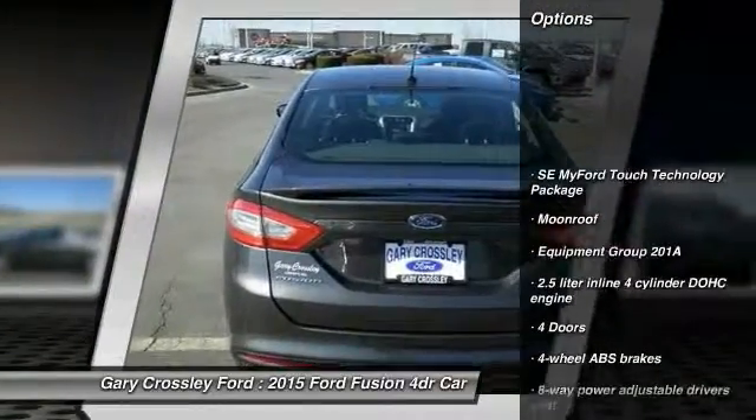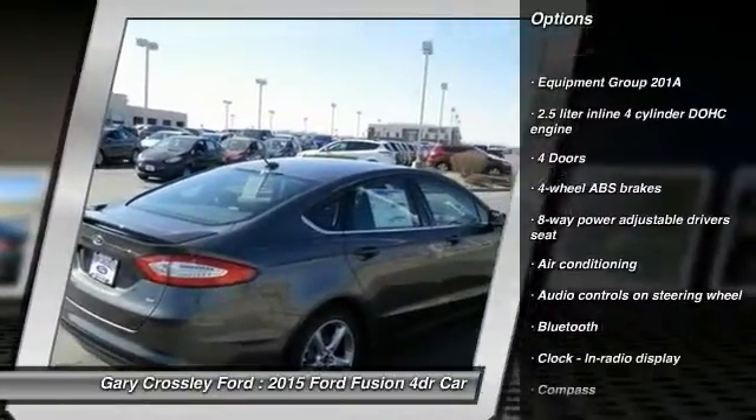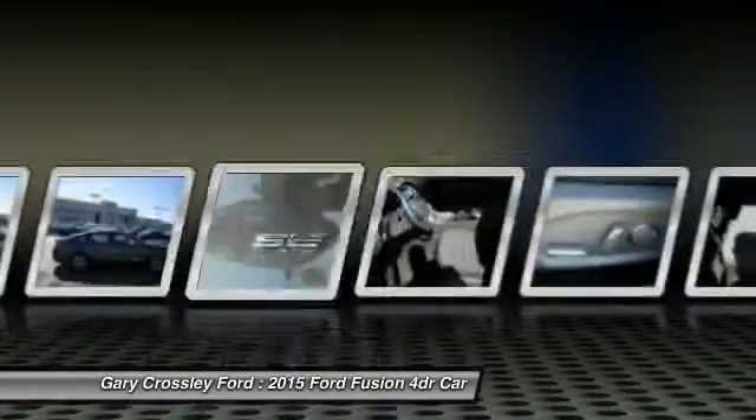Traction control, stability control, front air conditioning, front wheel drive, Bluetooth, compass, passenger airbag, power door locks, trip computer, power windows.